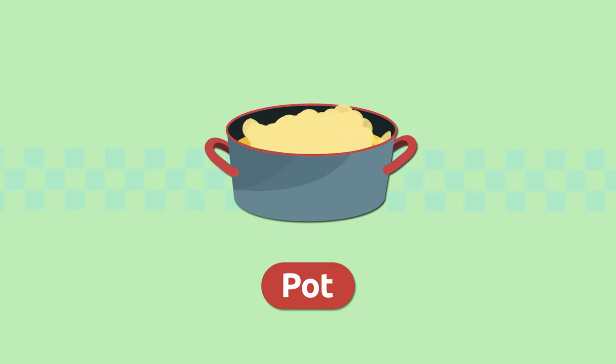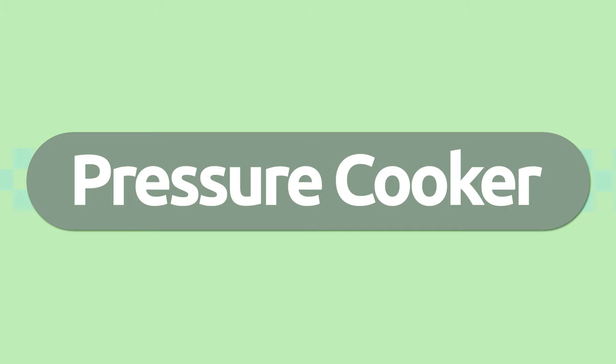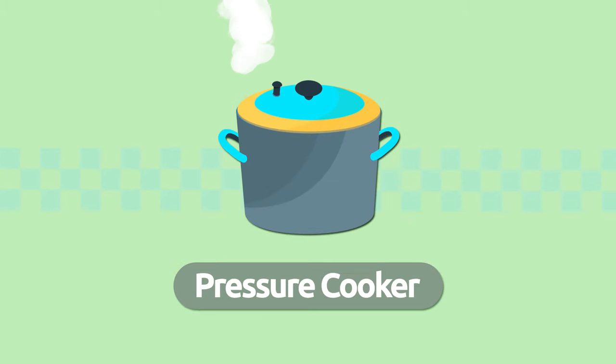We use pots to cook food. Mmm, smells good! Pot.